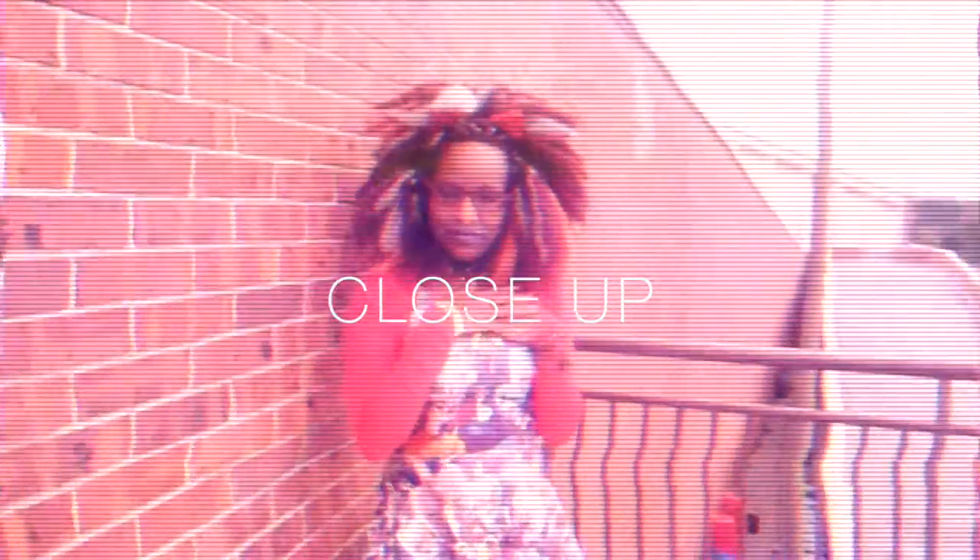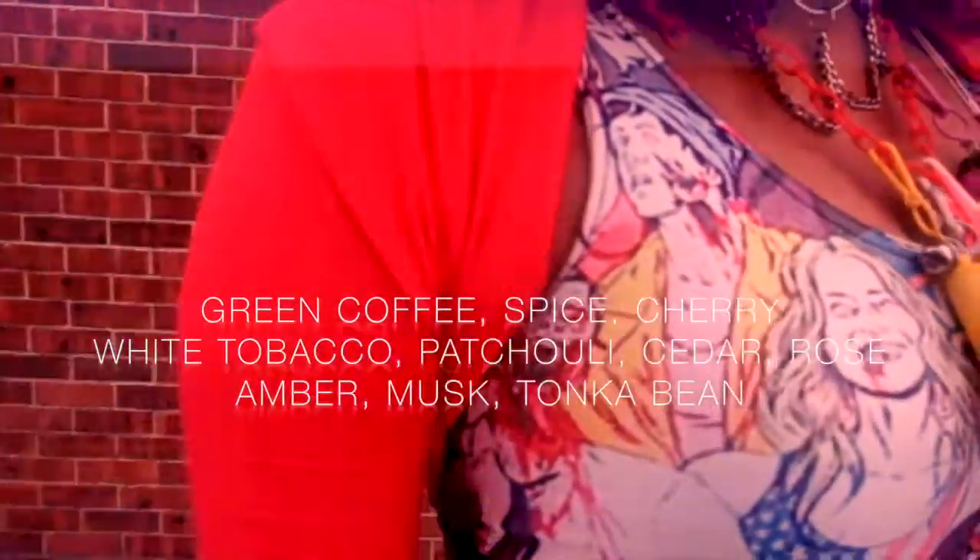I had to do at least one untraditional red look, and for this look I have chosen Close Up by Olfactive Studio. It's an oriental vanilla with green coffee, spice, cherry, white tobacco, patchouli, cedar, rose, amber, musk, and tonka bean. It's probably the most daring and complex, but it also has a cozy side — it's sweet but not childish.